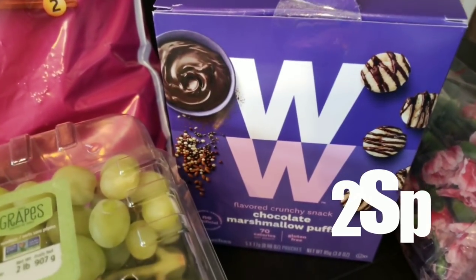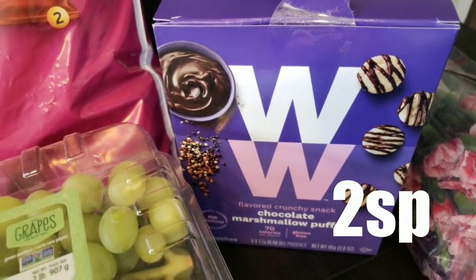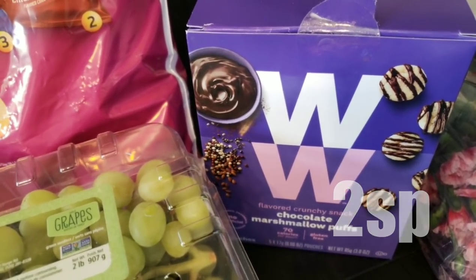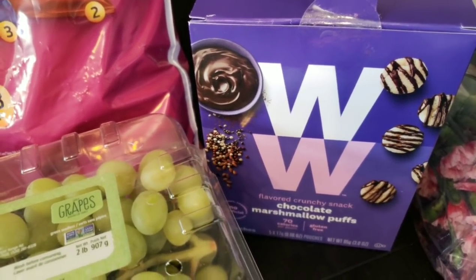The last food item I picked up was another box of the chocolate marshmallow puffs — I love these, I'm obsessed with them, they are so delicious.